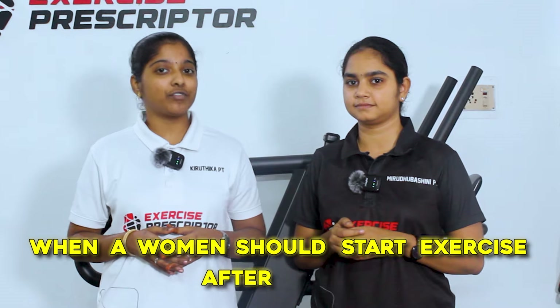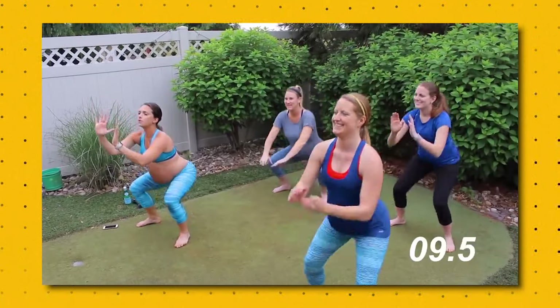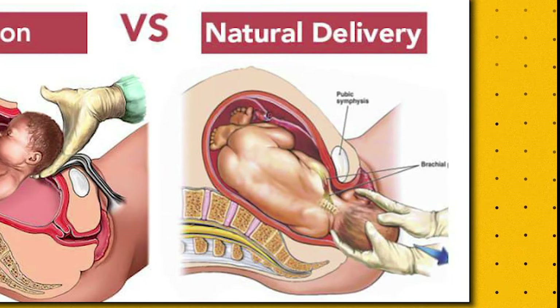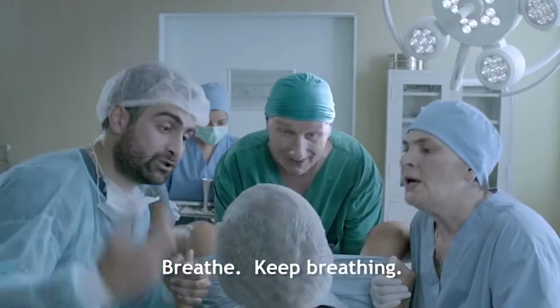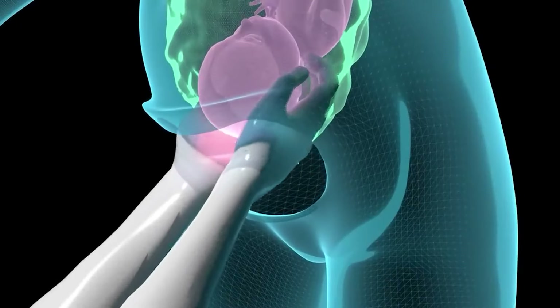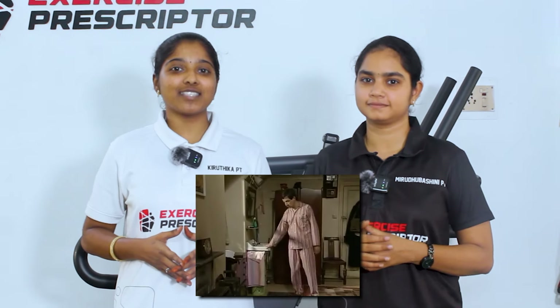Everyone has this doubt: when should a woman start exercise after delivery? The answer depends on how fit you were during your pregnancy period and the mode of delivery — whether it was a normal vaginal delivery or a C-section delivery. If you have had a normal vaginal delivery, it is generally safe to start exercising as soon as you feel ready. But if you have undergone a C-section delivery, it is generally advised to wait for at least six to eight weeks for your body to heal and then start exercising.